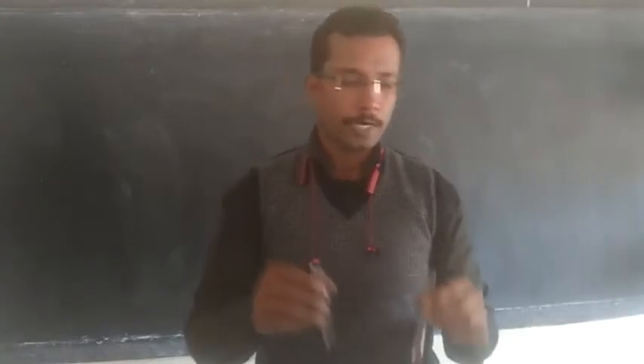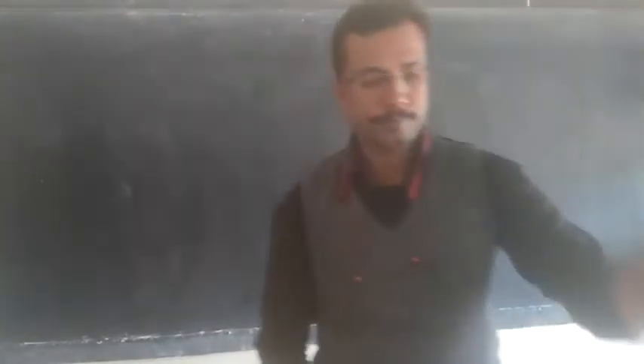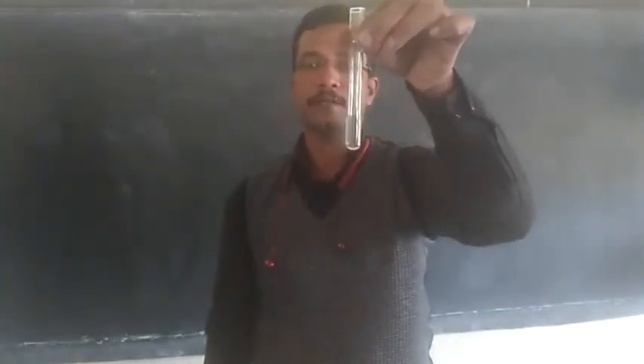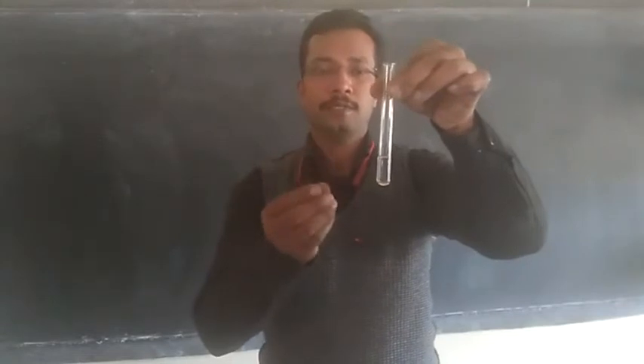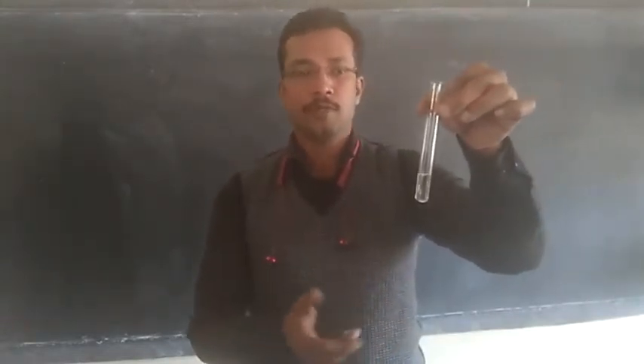We are going to do that test, and for this I have also taken an acidic solution — hydrochloric acid. I am going to add this hydrochloric acid to both solutions to find out if there is any change taking place or not.